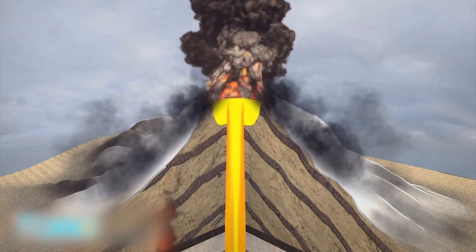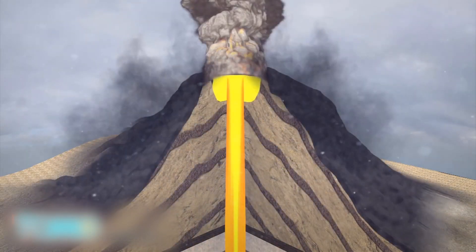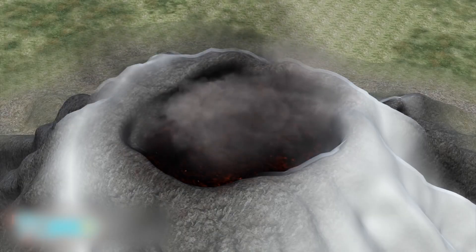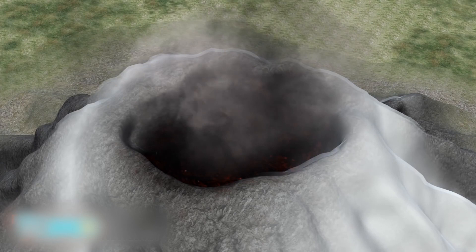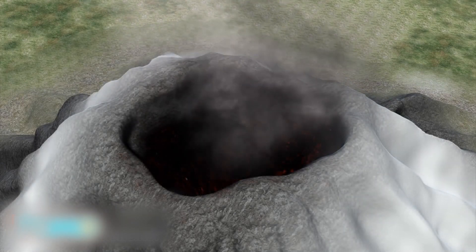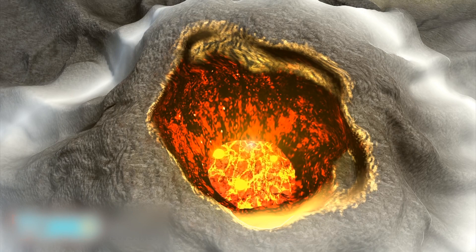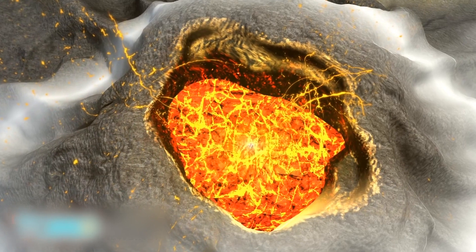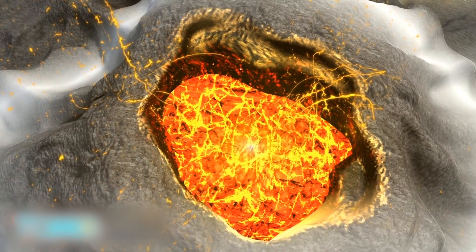A stratovolcano, Villarica was formed by many layers of hardened lava and volcanic ash. Villarica also has a crater at the brim, created when the volcano's magma chamber was emptied after a previous large eruption. As with most stratovolcanoes, Villarica is capable of erupting with great force because gases dissolved in the magma increase pressure within the volcano.